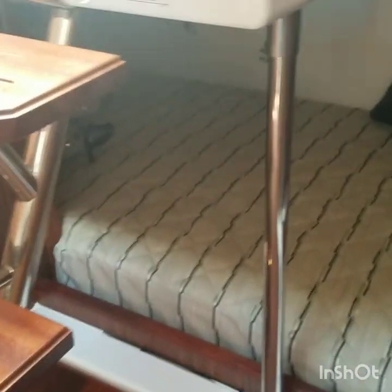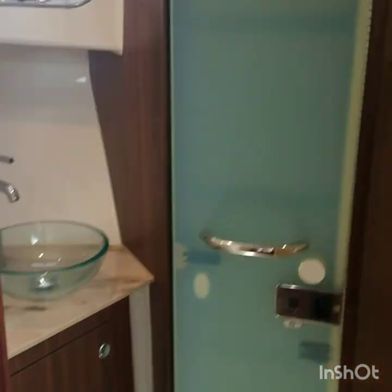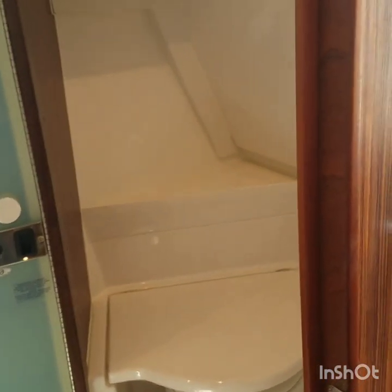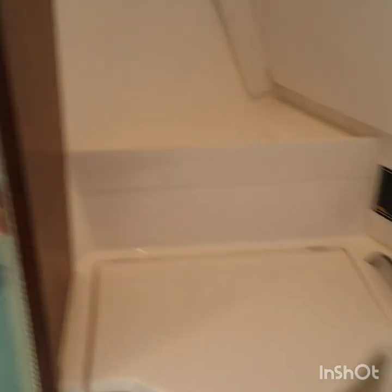Aft berth area with storage compartments and a hanging locker. There's a nice size head with a vessel sink. The door is a double bifold door — it comes out and turns the half part into a shower. There's also storage shelves behind.